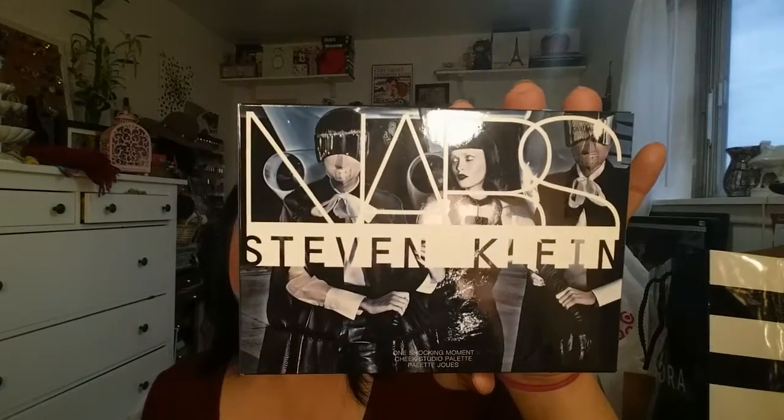When I went to Sephora in store they gave you this tote bag and since I went twice I got two of them and I gave one away to my sister. And the first thing that I knew I was going to get when the VIB sale began was the NARS Stephen Klein palette. I just thought that this was a really good deal.